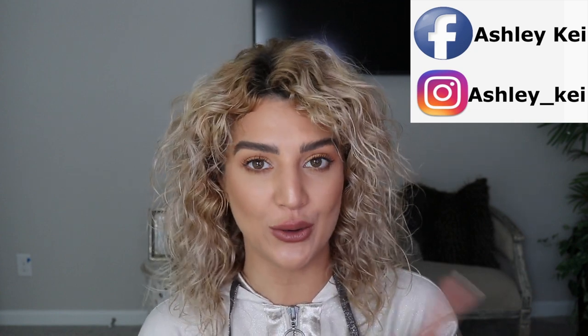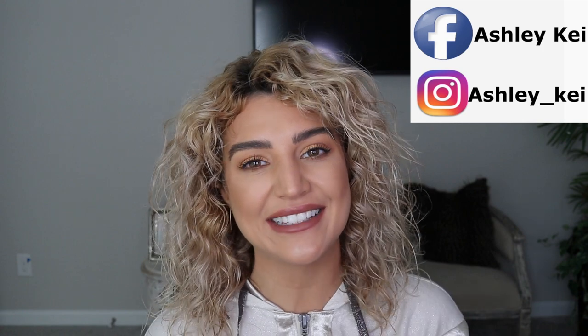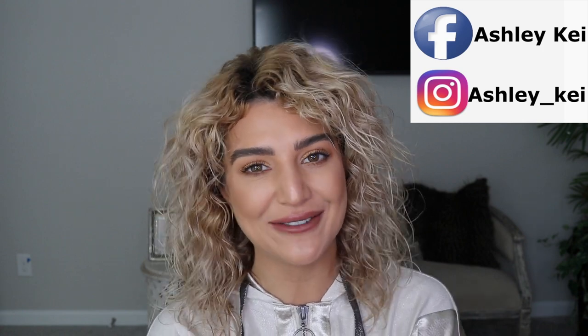Alright you guys, that completes my haul from Target, Home Goods, and Marshalls. I hope you enjoyed all of my finds — don't forget to go to your local stores and get yours too! Don't forget to like this video and subscribe to my channel, and I will see you guys in my next video. Bye!